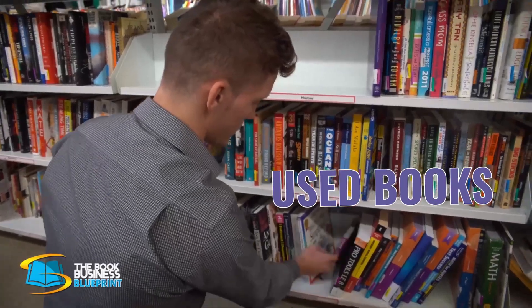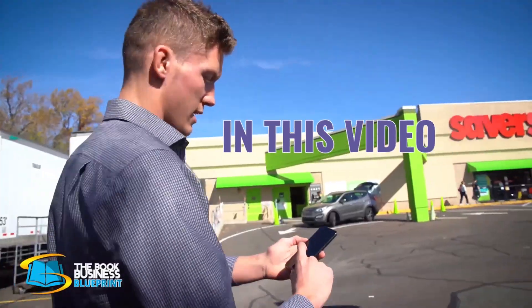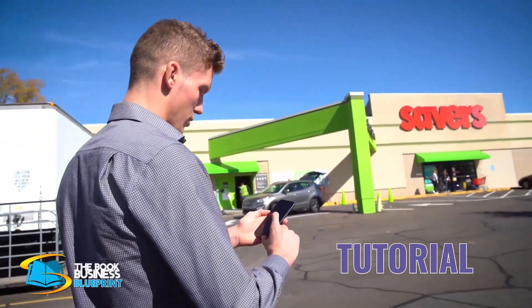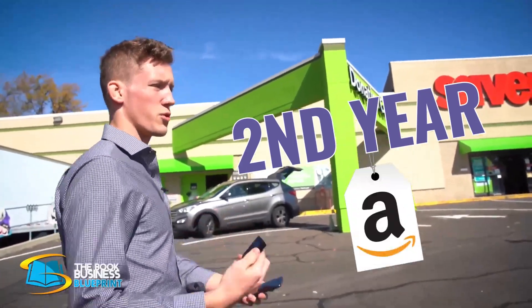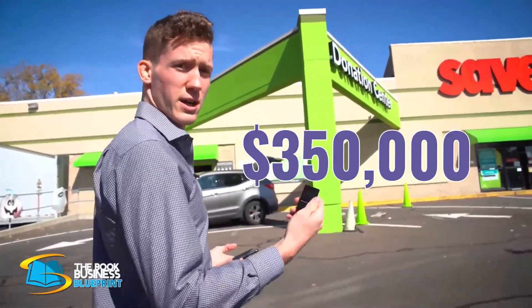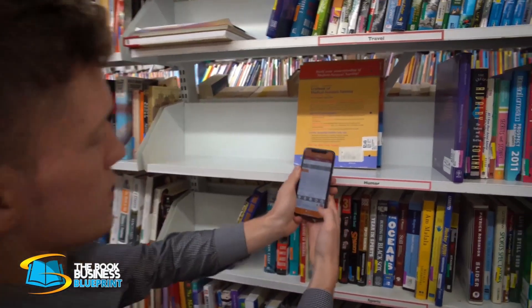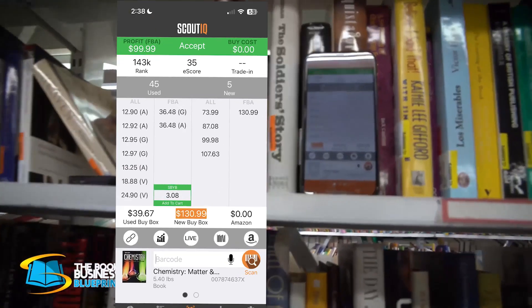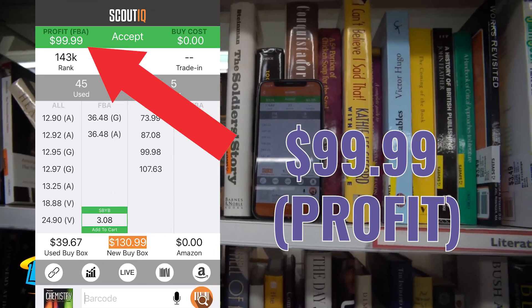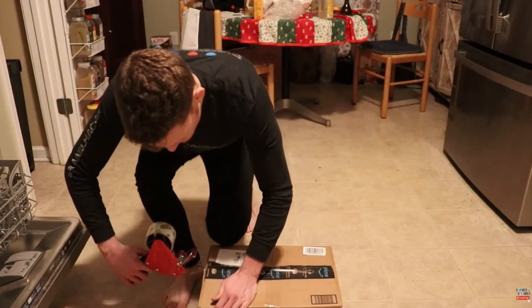I sold $80,000 worth of used books my first year on Amazon with no experience and I was dead broke. In this video, I'm going to give you a complete tutorial of how I find and sell books on Amazon simply by driving to thrift stores and libraries in my local area. My second year on Amazon I did $350,000, and if 22-year-old me could do it, so can you. I'm going to walk you through how I quickly scan the books with my phone to determine whether or not they are profitable to send to Amazon. One of the best parts about this business model is you can ship all the books to Amazon so you don't need to worry about storing the books in your house.